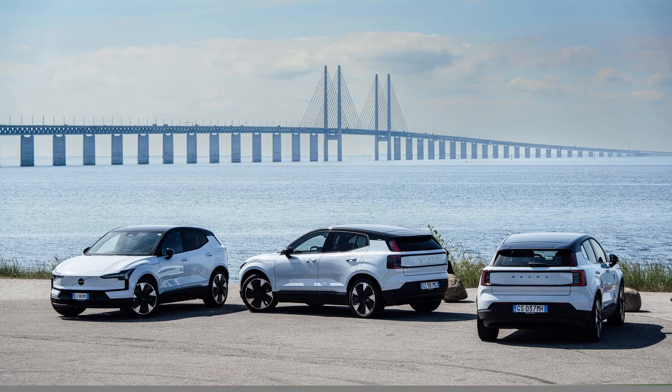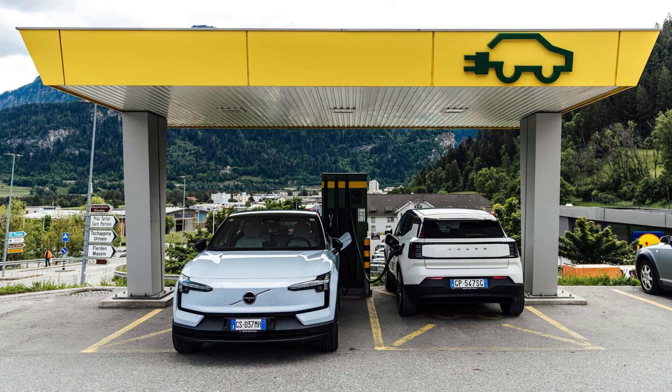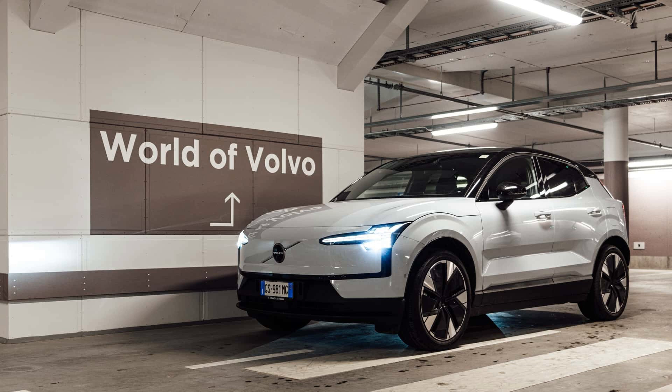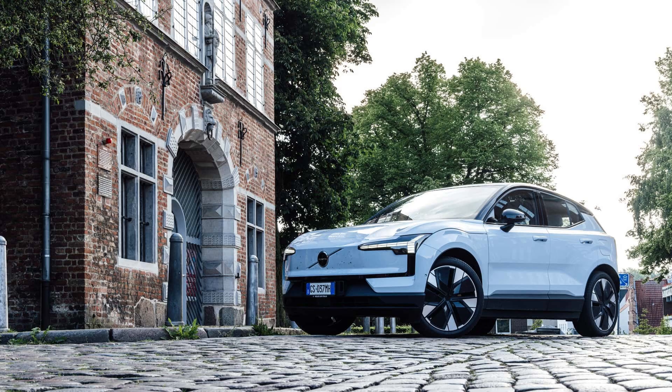This is the EX30's intermediate configuration. There is also the 51-kilowatt-hour lithium-ion battery version, or the more potent 69-kilowatt-hour battery version with two motors for a total power output of 315 kilowatts. The top EX30 trim level, the Ultra, has 20-inch wheels, and its list price is approximately €50,000 after deducting any reductions and incentives.